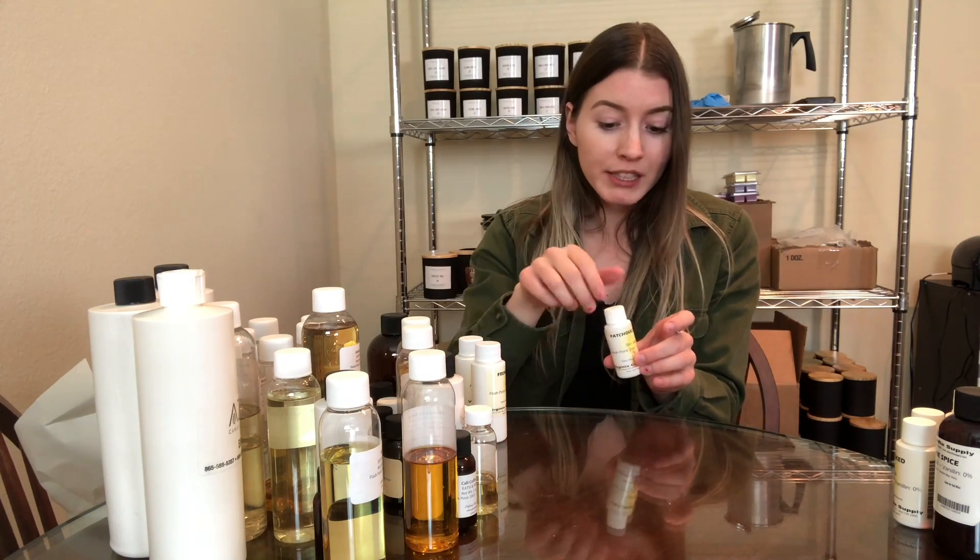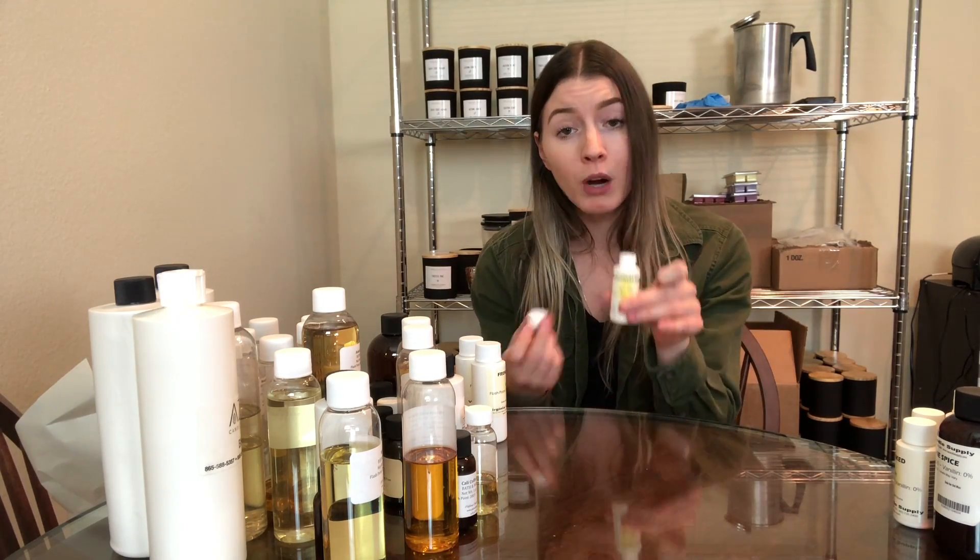The next one is patchouli rose. I had originally gotten this because one of my co-workers' favorite scents was patchouli, and I didn't want to get just a straight patchouli smell, so I ordered this one and mixed in a little bit of sandalwood with it. It kind of has that earthy incense type smell, but having it mixed with rose smells really good, and then when you mix it with sandalwood it's even better. So that's one that I'm considering adding to my line — kind of like an earthy floral scent.